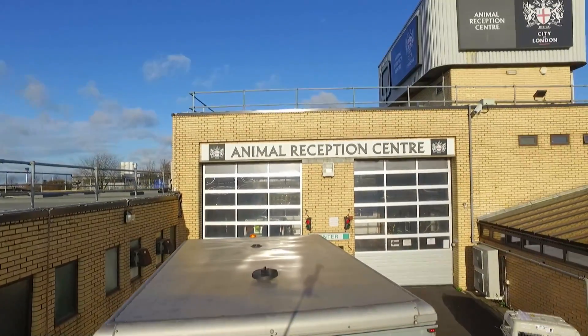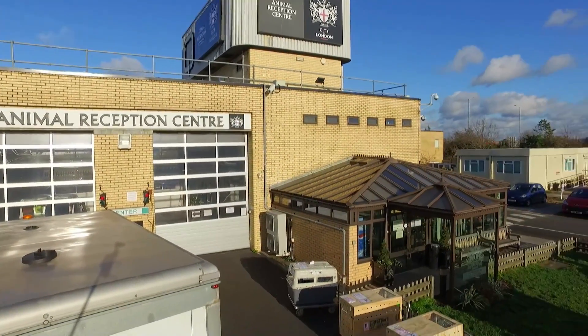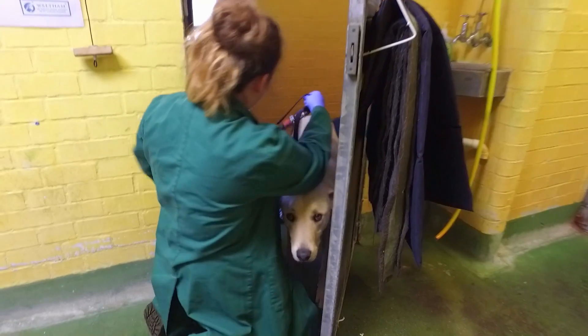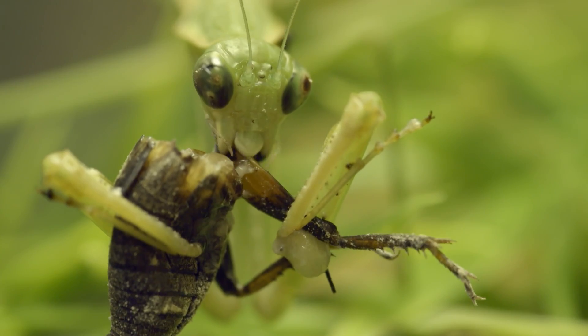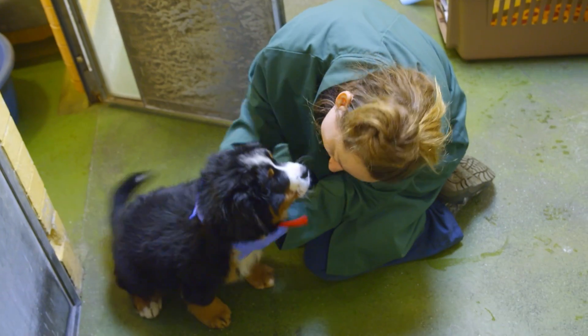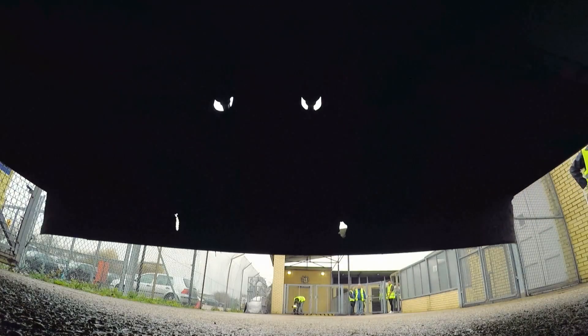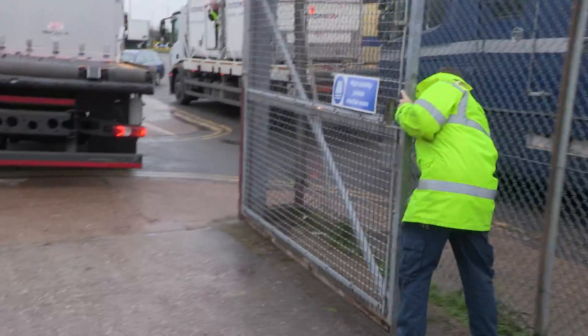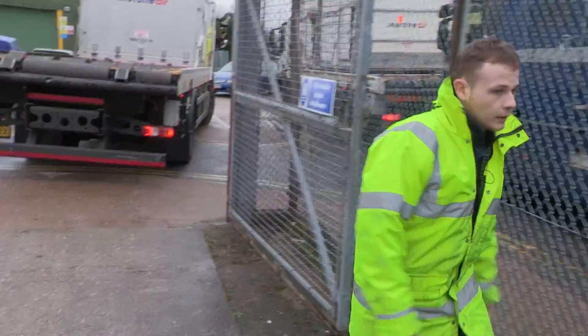The animal reception centre is border control for all live animals arriving at Heathrow Airport. Any creature, big or small, that passes through must be checked to make sure it's allowed to enter the country. Today in the yard, Animal Health Officer Stu is overseeing a big arrival from Sydney, Australia.